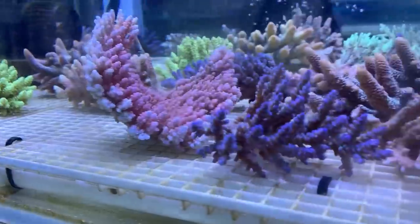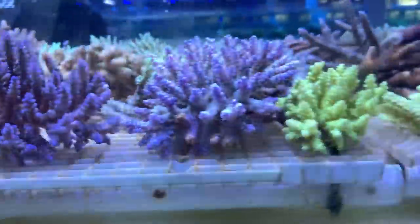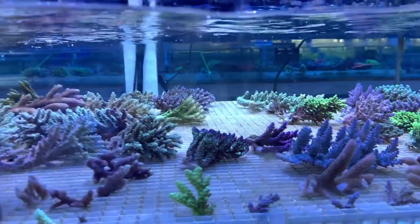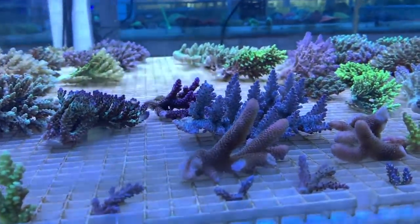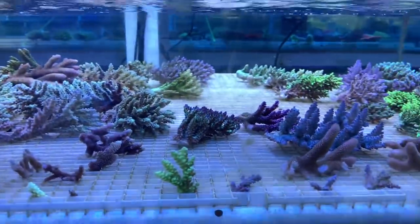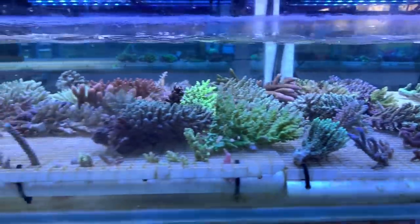These pieces are so fresh, bright and colourful. It was difficult not to come back with 400 boxes of stuff, but we managed to keep a lid on it and not bring too many things back. There were a few other local fish shop owners there that day handpicking some stuff too.